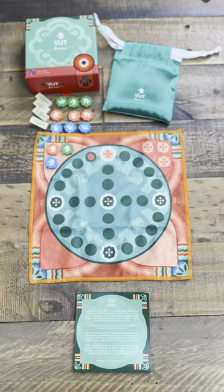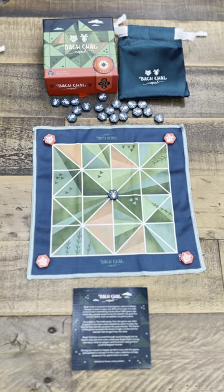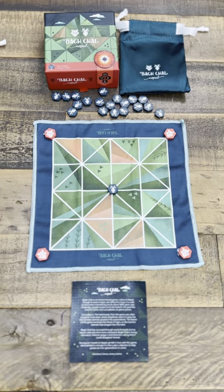Yoot from Korea, a 2,000-year-old horse racing game, and Bakchal from Nepal, an asymmetric tiger-versus-goat strategy game.